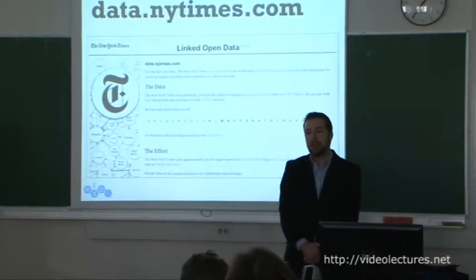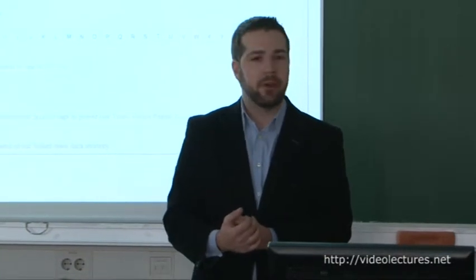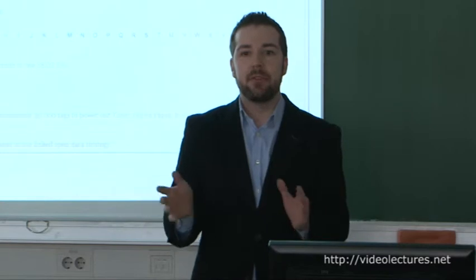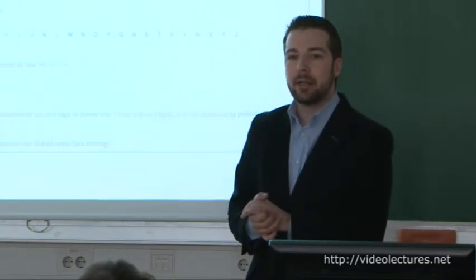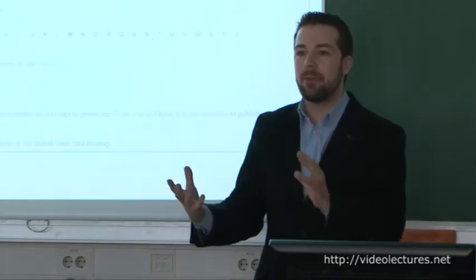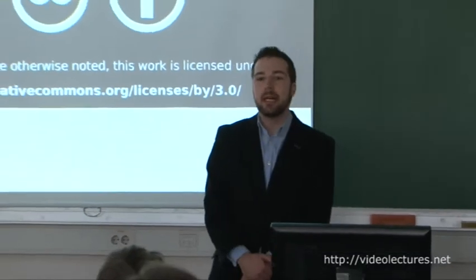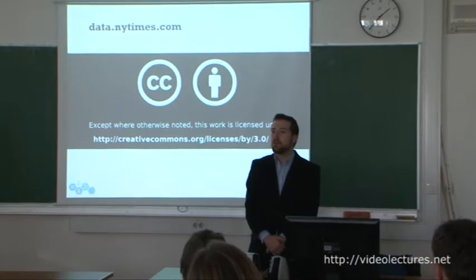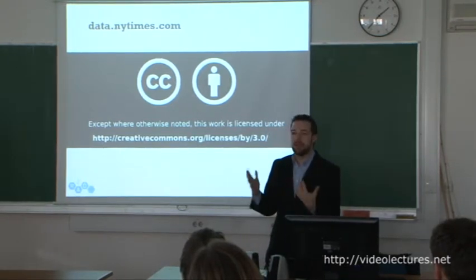Going through that process, we've manually mapped about 15,000 of our tags to DBpedia, Freebase, and GeoNames, giving us a pretty nice collection of linked data to build on. We also realize we can't be the sole source of innovation in this space. About a year and a half ago, we released the first round of mappings to data.nytimes.com, where you can get information about the tags we've mapped so far in semantic web-friendly formats like RDF. All the data on that site is covered by a Creative Commons attribution license.